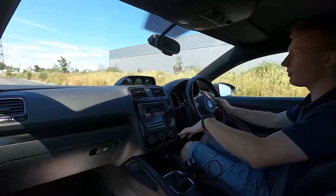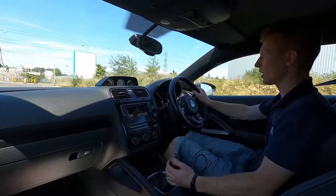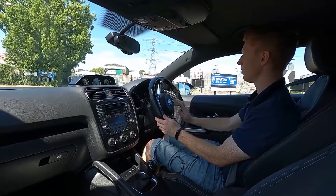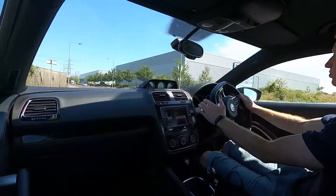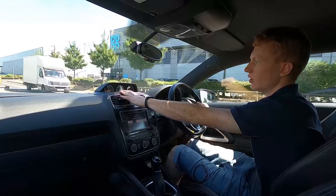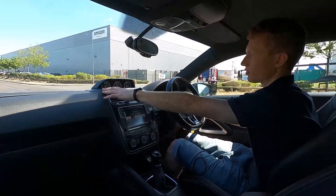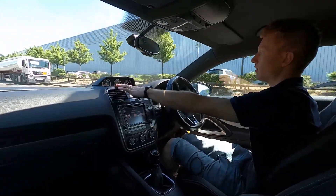Under the bonnet it's a 1.4 litre petrol engine with 120 brake horsepower. You've got a six speed manual transmission and the gears feel nice and precise. Steering is nice and direct with a nice sporty finish inside — it pulls away very nicely. At the top you've got a few gauges: a turbo gauge and an oil temperature gauge, giving it a nice finish, plus a clock in the centre.